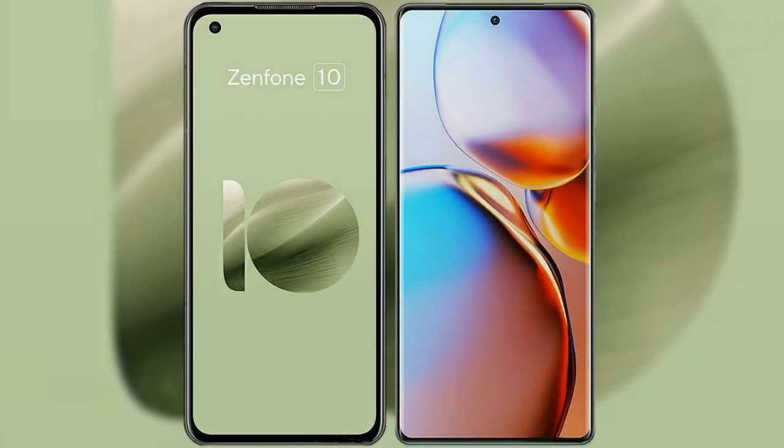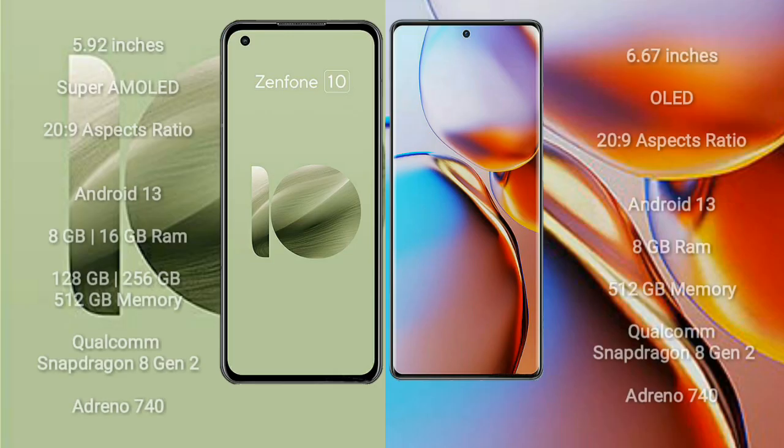I will compare the new Asus Zenfone 10 with Motorola Edge Plus. The Asus Zenfone 10 comes with a 5.92-inch Super AMOLED display and an aspect ratio of 20:9. The Motorola Edge Plus comes with a 6.67-inch OLED display and an aspect ratio of 20:9.